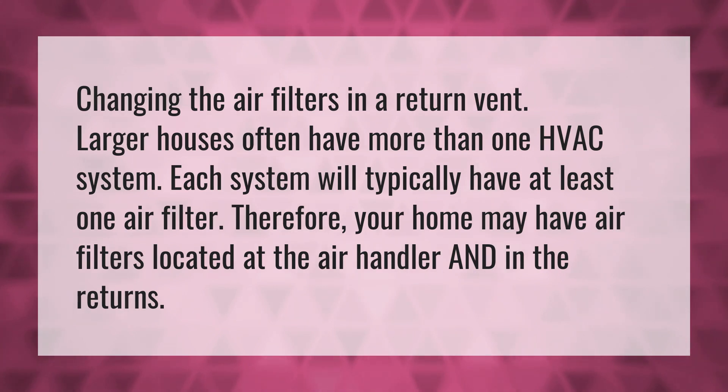Changing the air filters in a return vent. Larger houses often have more than one HVAC system. Each system will typically have at least one air filter. Therefore, your home may have air filters located at the air handler and in the returns.